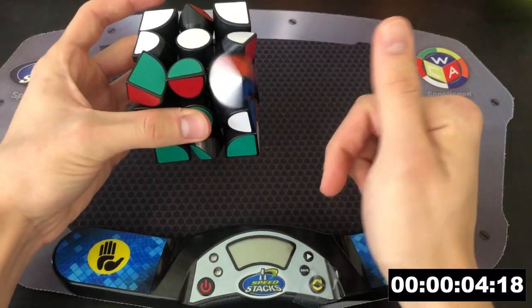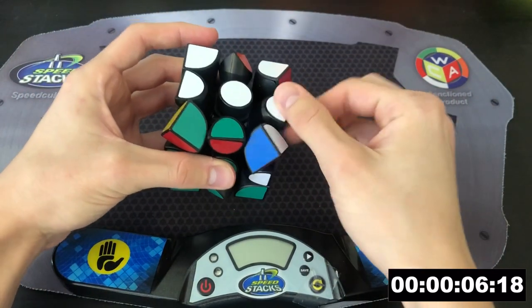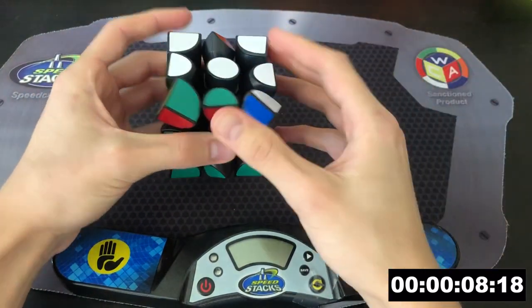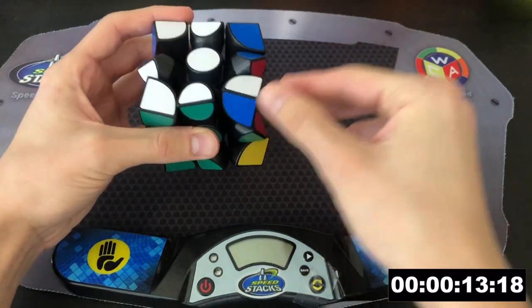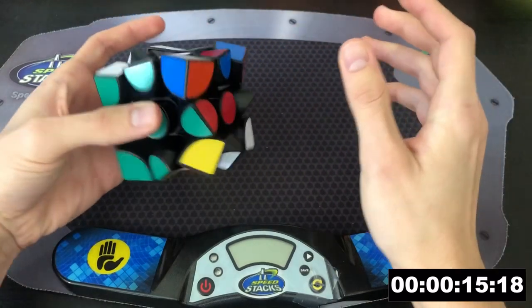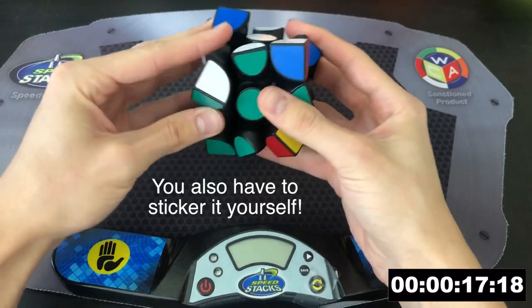The corners also turn with ease and the edges flip with ease as well. So during OLL, if you do a C-flop, you don't actually have to do any OLL algs — all you have to do is just turn the corners or flip the edges. It makes for a pretty interesting solve, though it's kind of hard to do some algs because the pieces all want to turn.